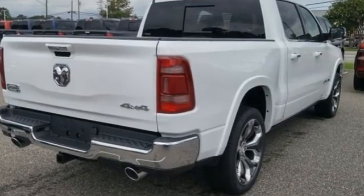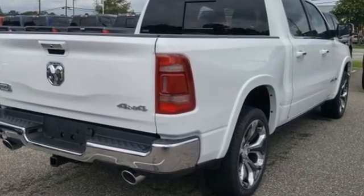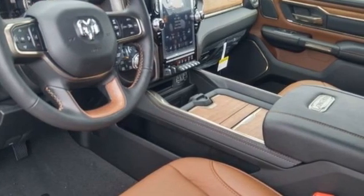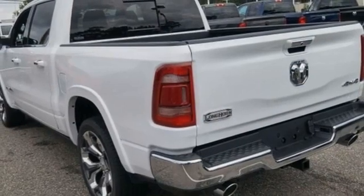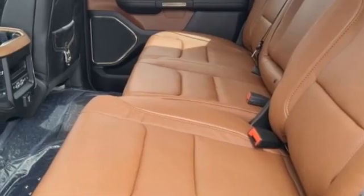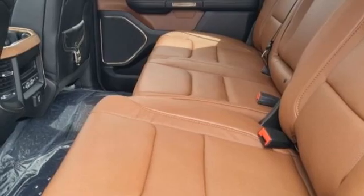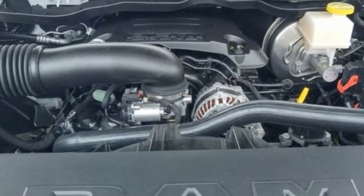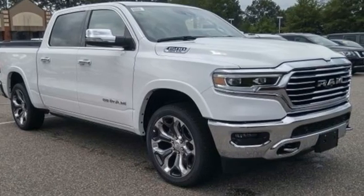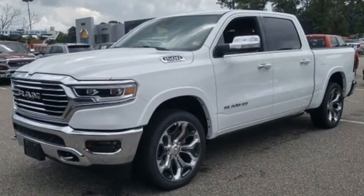V8 engine, four-wheel drive, driver selectable mode, first and second row express open and close sliding and tilting sunroof, integrated navigation system with voice activation, Wi-Fi hotspot, heated and ventilated leather bucket seats, trailer brake controller, automatic with driver control, suspension management, automatic parking sensors and automatic transmission.